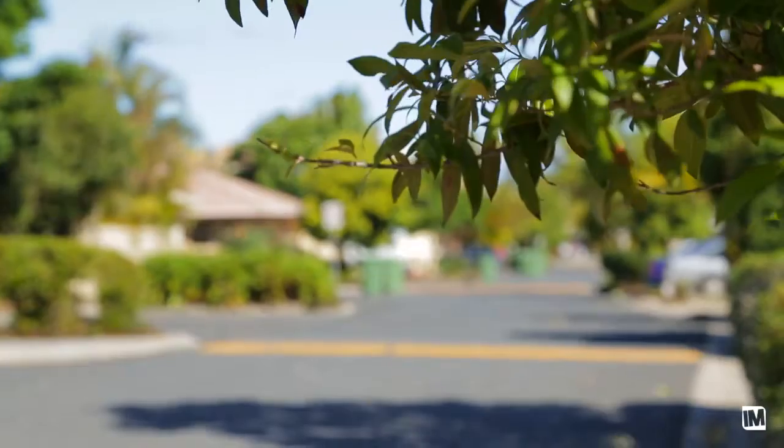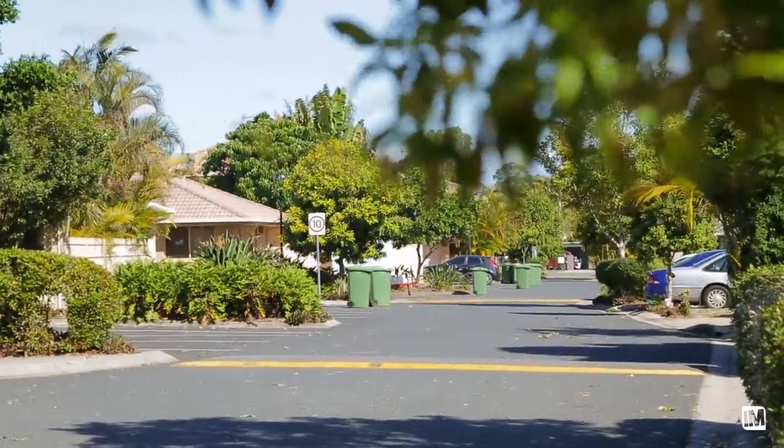Hi, I'm Kat Fraser from LJ Hooker Coomera and welcome to 15 Yorn Street. I got excited about this property when I first arrived. It's in a really nice tidy little unit complex.